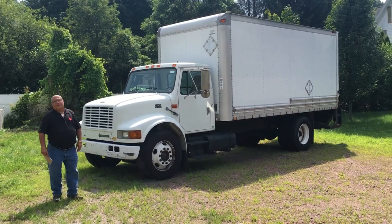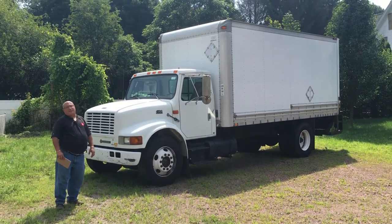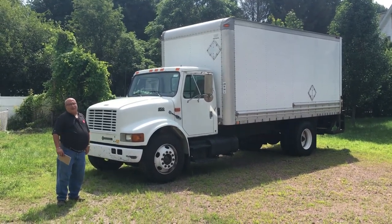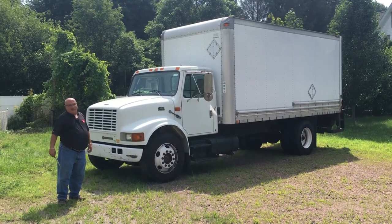Hey everybody, Rob DeFilippi from Nicholas Truck Sales. Happy summer — it's 98 degrees out here today and I'm sweating like crazy. I'm wasting away to nothing as you can see.